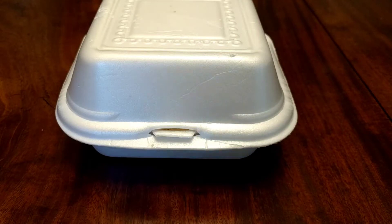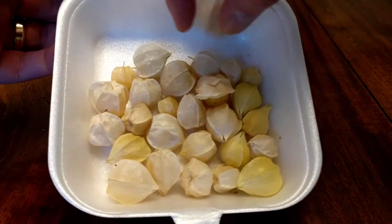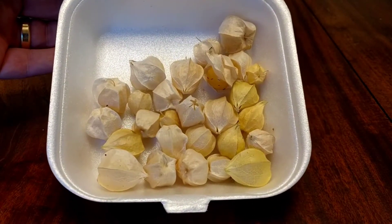Welcome to another Down the Rabbit Hole video. I'm going to have something as a bit of a treat that was given to me. My aunt provided me with some gooseberries, and when I opened up the package, I thought these were candies. They look like little individually wrapped treats, which they are, but they're actually gooseberries.